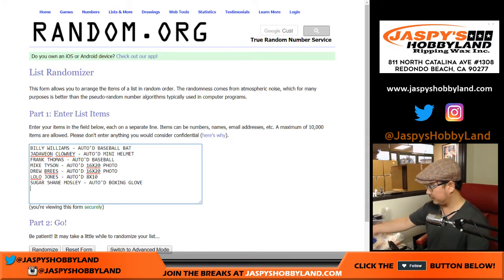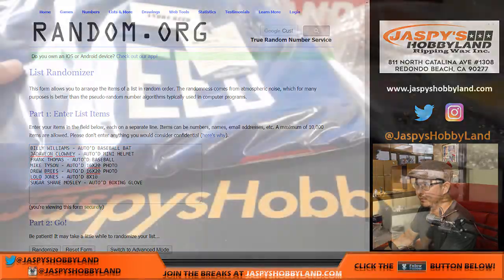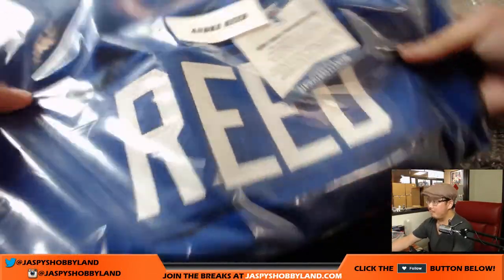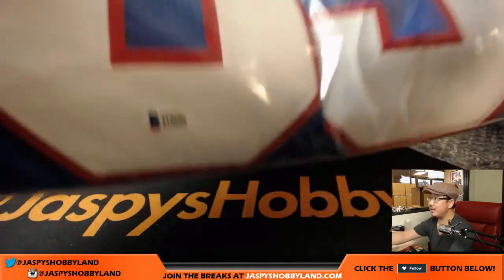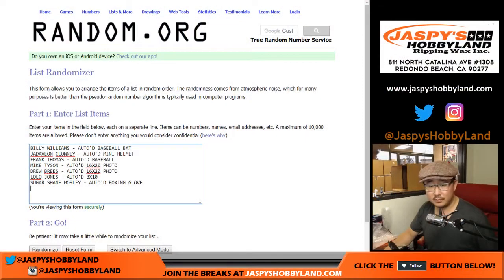This is pretty cool — Andre Reid autographed jersey. Beckett certification. There he is, there's his autograph. Andre Reid. Hall of Famer Andre Reid? He is, that's right. Nice. Andre Reid autographed NFL jersey. Nice.